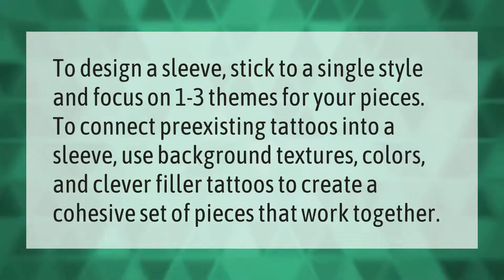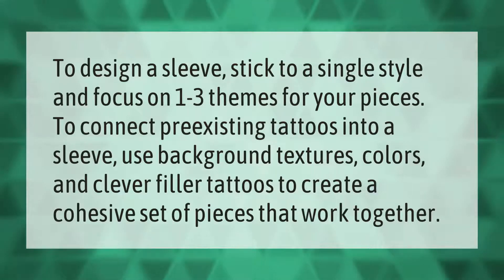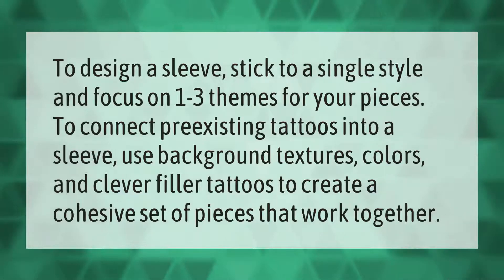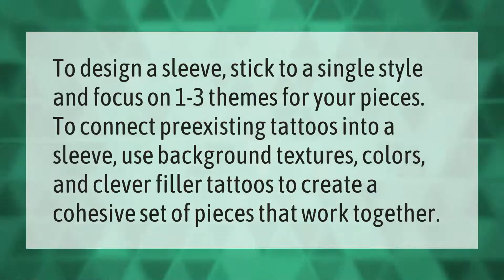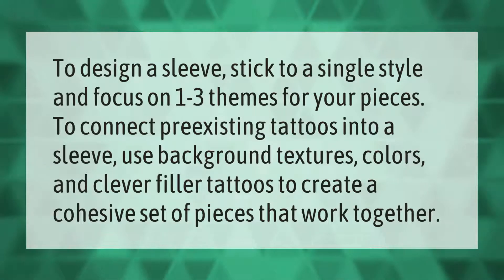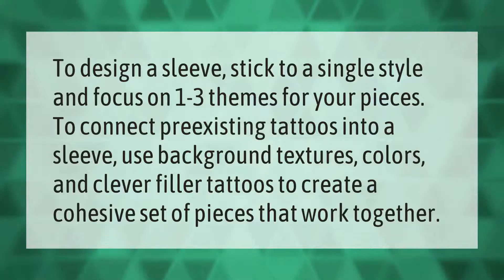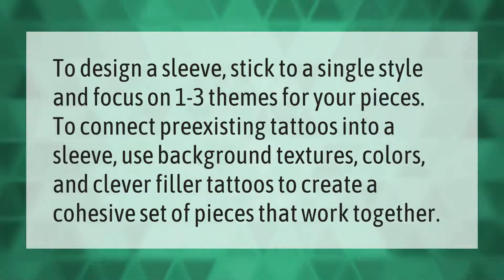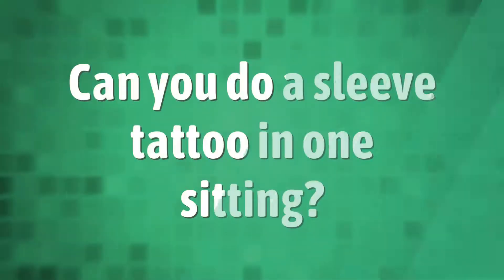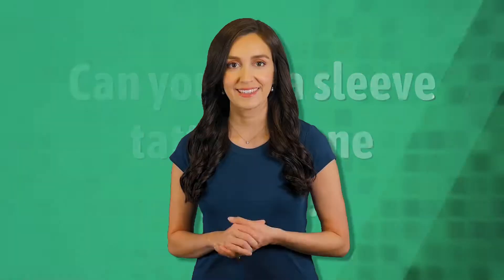To design a sleeve, stick to a single style and focus on one to three themes for your pieces. To connect pre-existing tattoos into a sleeve, use background textures, colors, and clever filler tattoos to create a cohesive set of pieces that work together.